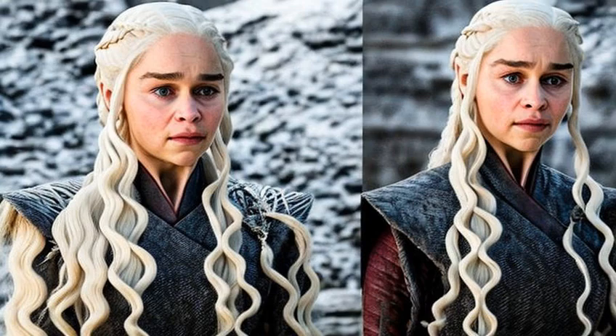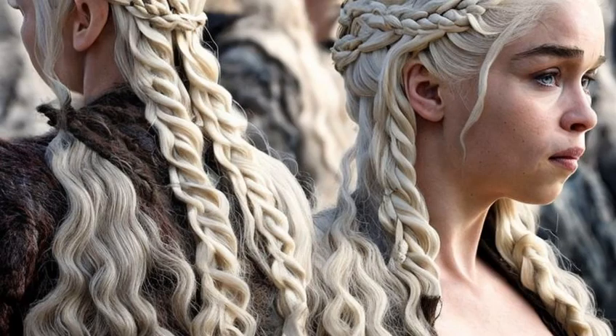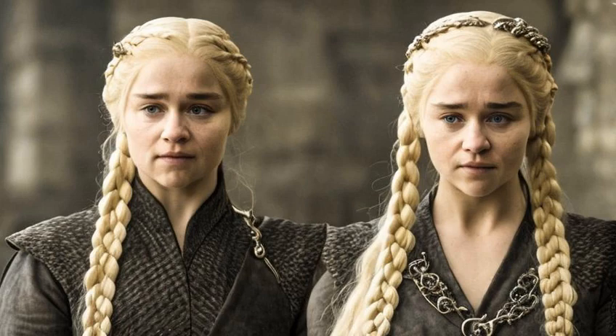What's your favorite Game of Thrones hairstyle? Let us know in the comments below. Thanks for watching, and we'll see you in the next episode.